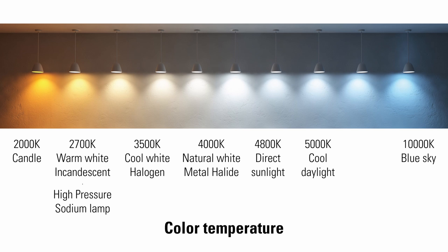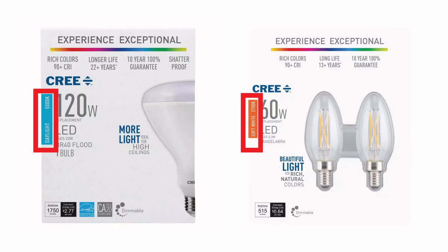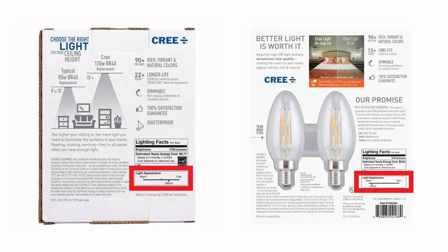5,000 Kelvin is a crisp, cool, bluish daylight used in garages, security lighting, jewellery display cases, and warehouses. 7,000 Kelvin is a cold white light. 10,000 Kelvin is a cold blue light used above aquariums — it's similar to the spectrum of light visible deep underwater. The lighting facts label usually includes a warm-to-cool spectrum for easy reference.